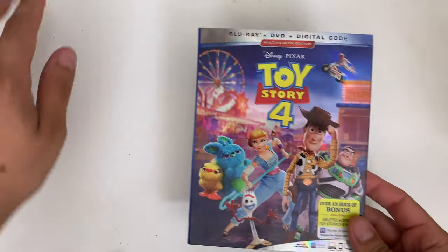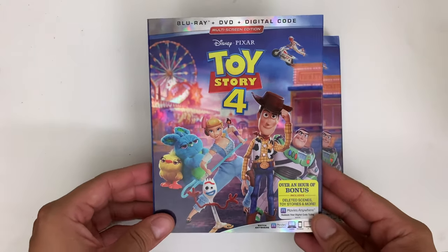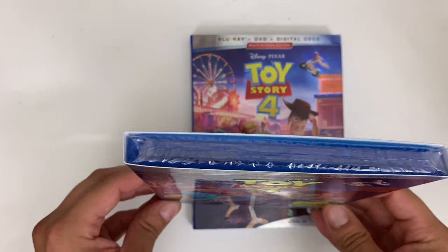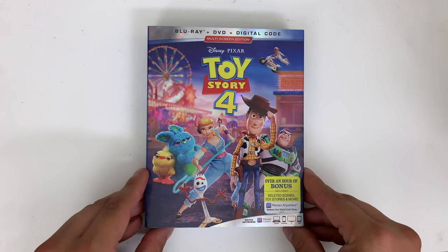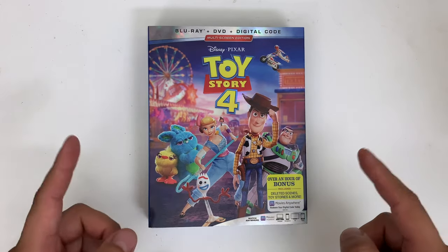Here it is, and again, you guys are going to be entered to win this copy so you guys can unbox this brand new copy for yourself. So alright guys, let's find out how you can win this copy of Toy Story 4 on blu-ray.